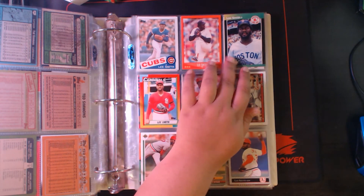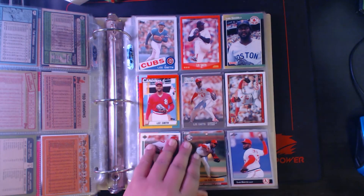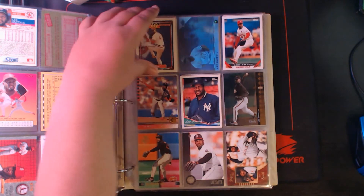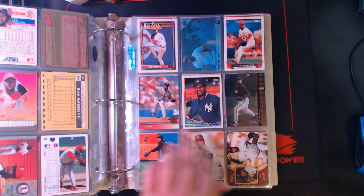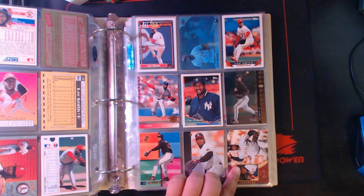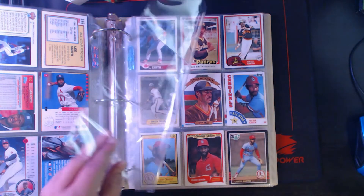Next up, Lee Smith. Score Rookie Traded, '89 Donruss, '90 Topps Traded, '91 Ultra, '91 Topps, '91 Upper Deck, '92 Ultra, '92 Leaf, '92 Topps. Upper Deck MVP Holograms — trying to get the light hitting it right so you can see the hologram on it. Lee Smith, '93 Topps, '93 SP, '94 Topps, '94 SP, Stadium Club Members Only '95, '96 Leaf, '96 Select. Closing it out we got a '97 Collector's Choice when he was on the Reds — weird jersey in the career. Weird jerseys always freak me out.